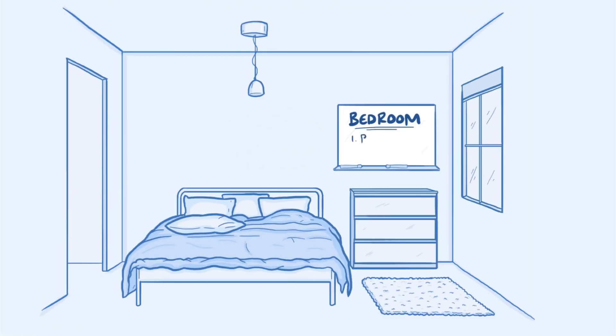Next you can start identifying specific spots called loci in that place. It's nice to pick really distinct spots, and in this case we'll pick out six spots because there are six things to remember. Let's go with the bed, the window, the doorway, the dresser, the rug, and the ceiling light.